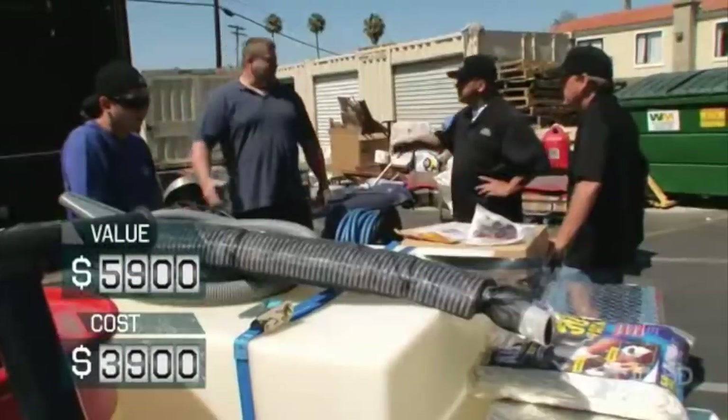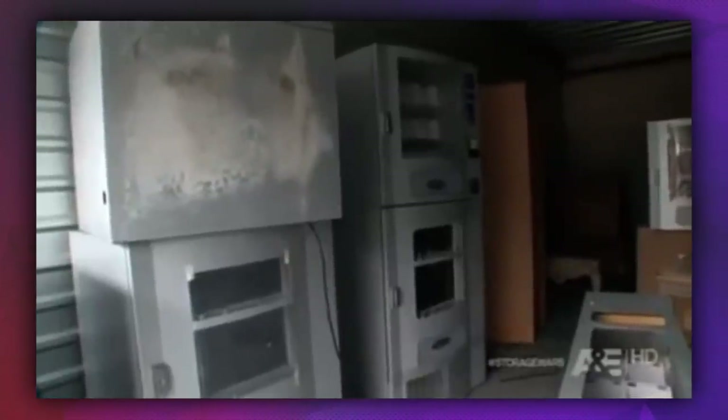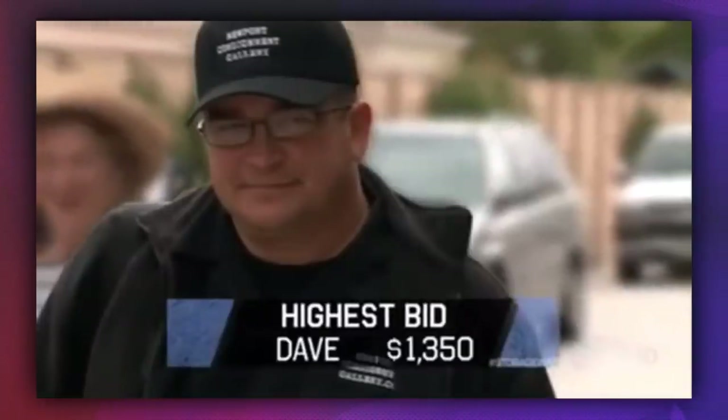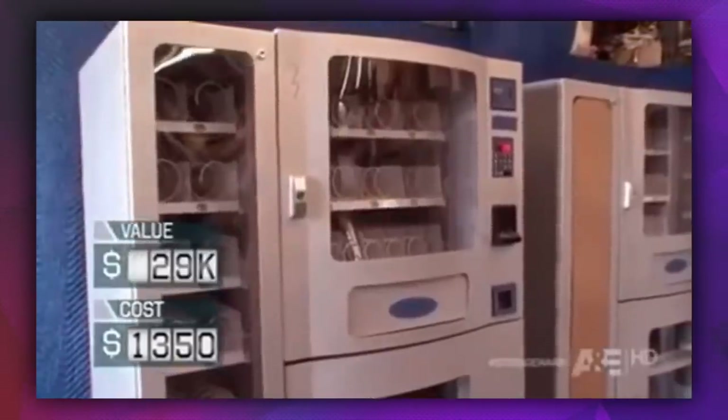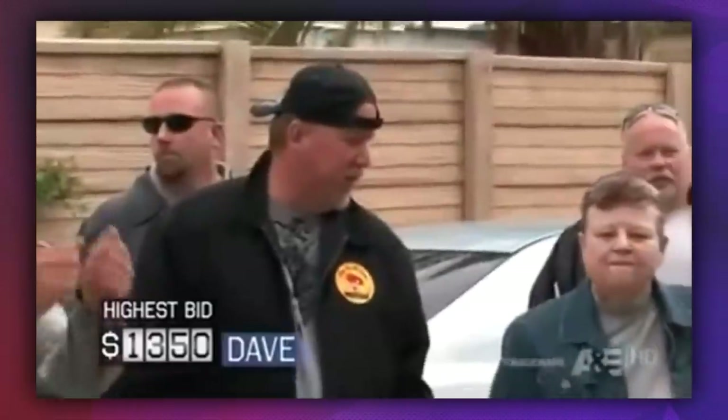Annoyingly, Hester also does pretty well for himself. After looking at one unit that seemed to be full of broken vending machines, it seems like a bust. However, Hester soon noticed that behind all of the broken metal were some brand new vending machines that had never been used. He managed to snap the units up for $1,300 and sold the working machines for a tidy $28,000. It's true what they say — nice guys really do finish last after all.